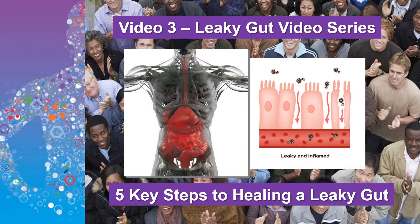In today's video, I'm going to give you the five key steps you need to take to effectively address a leaky gut.